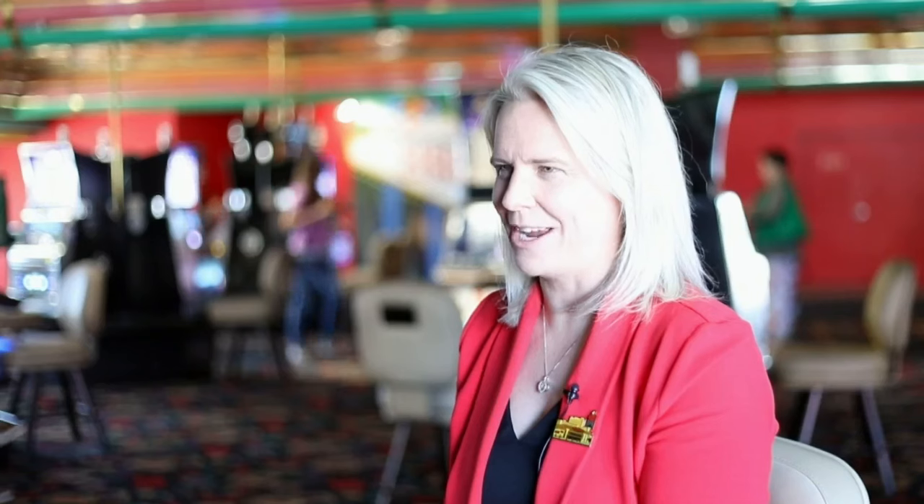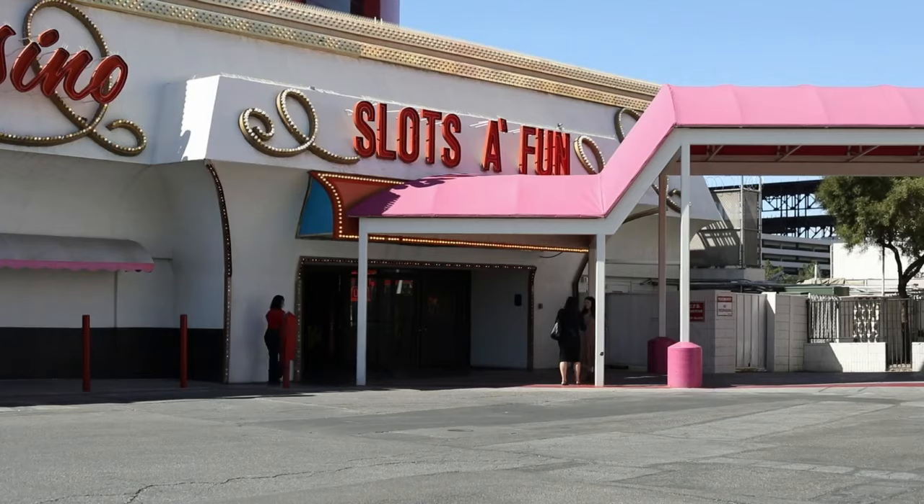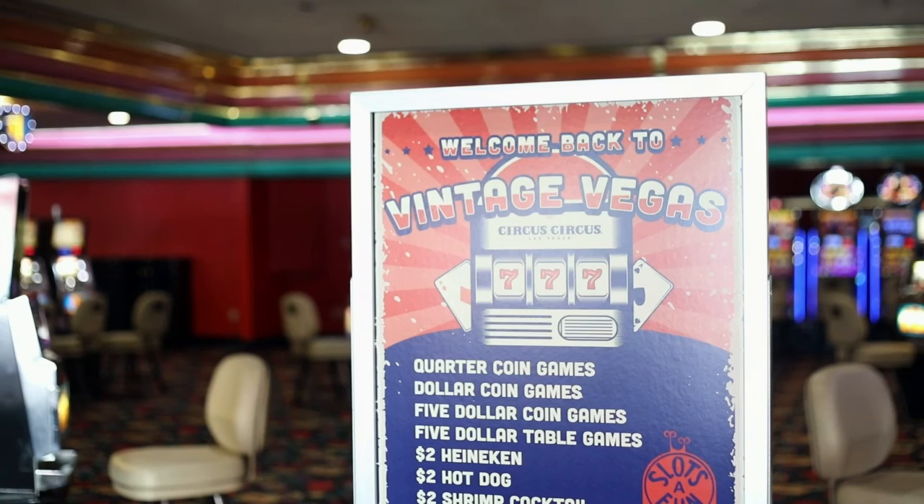Today we are launching our brand new Slots of Fun building that is all coin-based. Not only is it coin-based, but we're also bringing back the nostalgia of the draft beer, the shrimp cocktail, the hot dogs, the popcorn — all of the food offerings — and the beverages are $2.